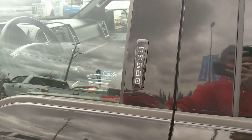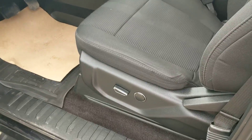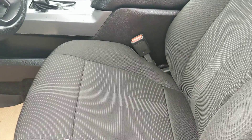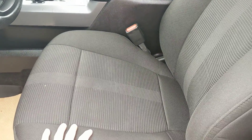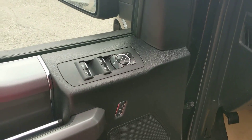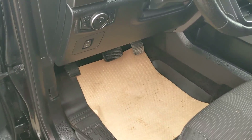In the front we have a keypad for keyless entry, and a power adjustable driver's seat. The fabric interior doesn't stain too easily, so it's easy to clean. Power windows, power mirrors, power locks — all very standard.